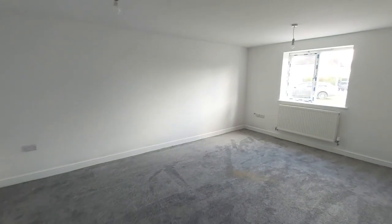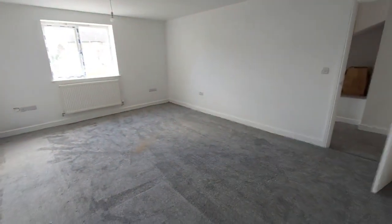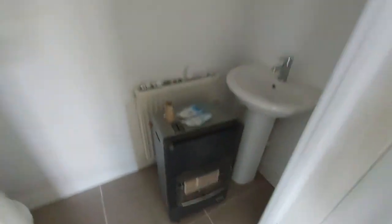Here is the lounge — as you can see, a really decent size. The property has been finished in white, so a nice clean modern finish — a blank canvas for you. And of course the downstairs WC: no modern home is complete without one. Tiled floor in there too.